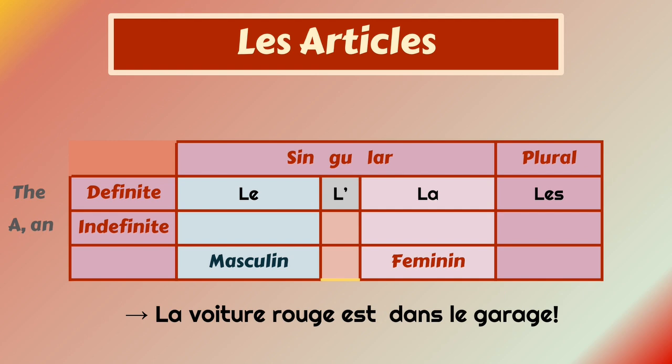La voiture rouge est dans le garage. It means that the red car is in the garage. So this is a specific car — the red car.